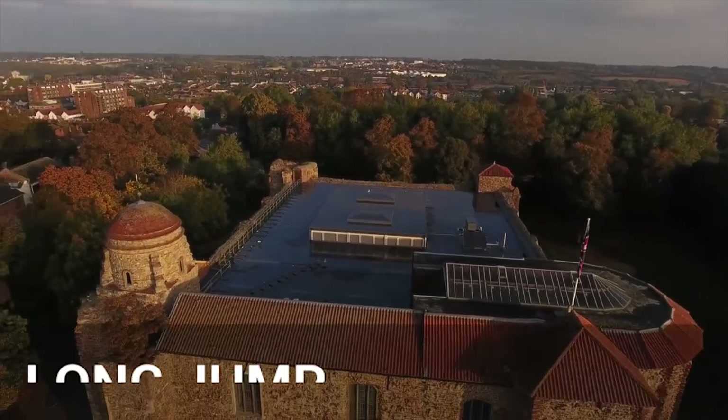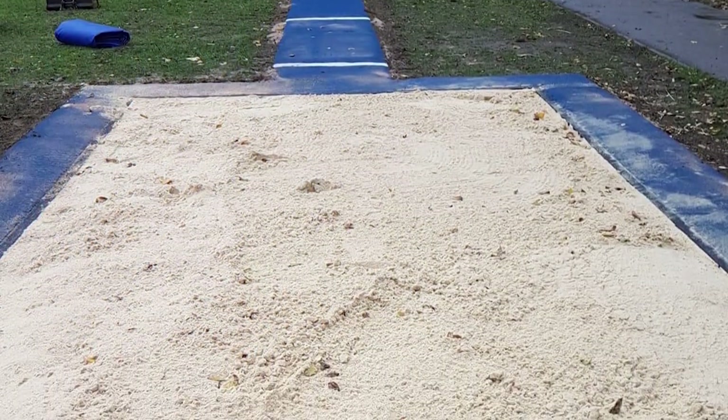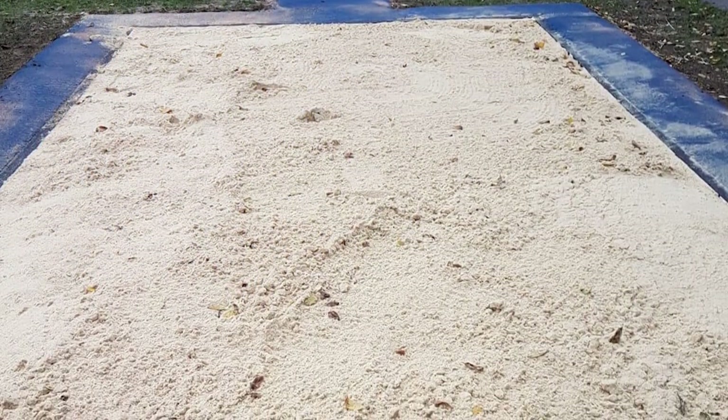Hi guys, it's Dan here. Today we're going to be showing you a multi-sport long jump installation at a school in Essex. For this work, our client was a school and they gave us a call interested in having a new long jump surfacing fitted into their outdoor field.